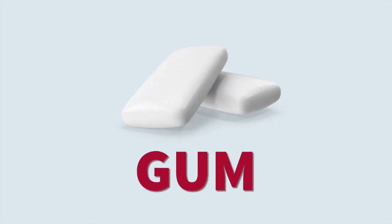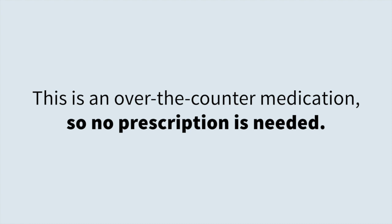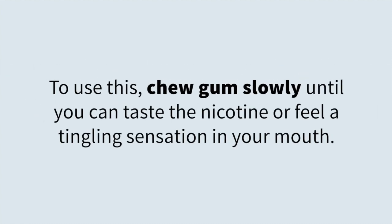Gum. This is an over-the-counter medication, so no prescription is needed. To use this, chew gum slowly until you can taste the nicotine or feel a tingling sensation in your mouth.